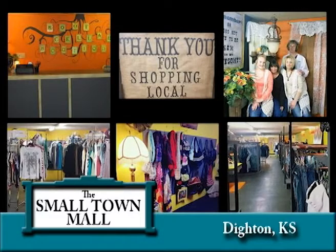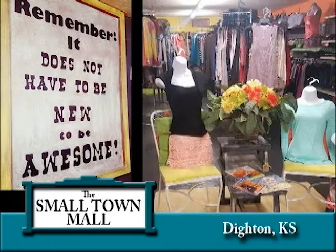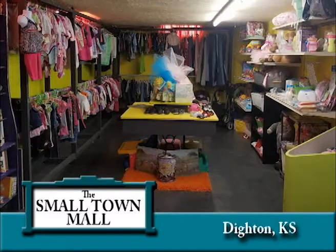The Root Cellar Boutique is an upscale resale consignment store located in the basement of the Small Town Mall. Consignors have stocked the boutique with lots of name brand clothing of all sizes, fashion accessories and much more.